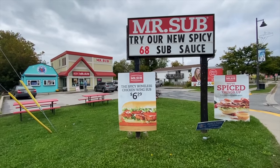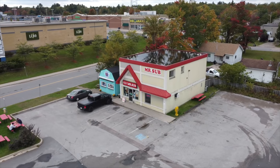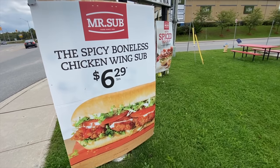Hey guys, thanks for checking out this video. I am here with Rusty and we are in Gravenhurst, Ontario, Canada at a Mr. Sub because they have a brand new sub called the Spicy Boneless Chicken Wing Sub, and we are going to be doing a 12 inch of that today for sure.